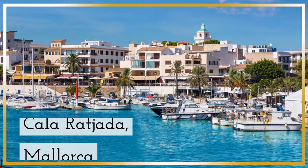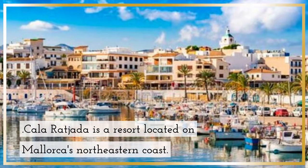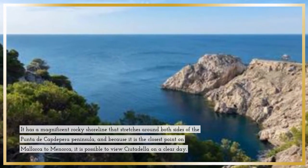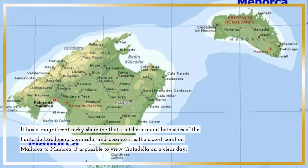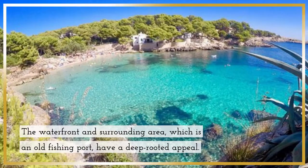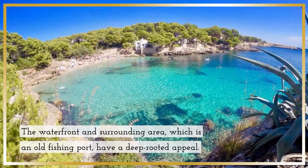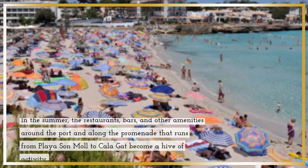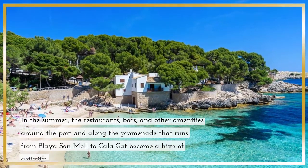Cala Ratjada, Mallorca. Cala Ratjada is a resort located on Mallorca's northeastern coast. It has a magnificent rocky shoreline that stretches around both sides of the Punta de Cap de Pro Peninsula, and because it is the closest point on Mallorca to Menorca, it is possible to view Cittadella on a clear day. The waterfront and surrounding area, which is an old fishing port, have a deep-rooted appeal. In the summer, the restaurants, bars, and other amenities around the port and along the promenade that runs from Playa Sun Mall to Cala Gat become a hive of activity.